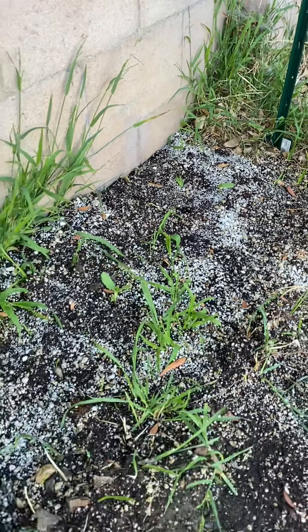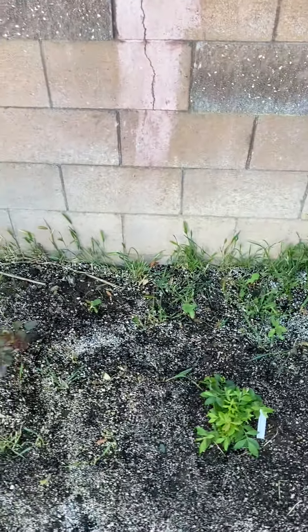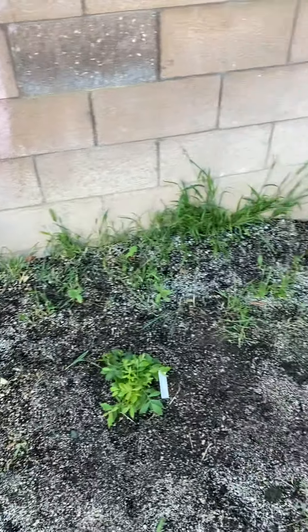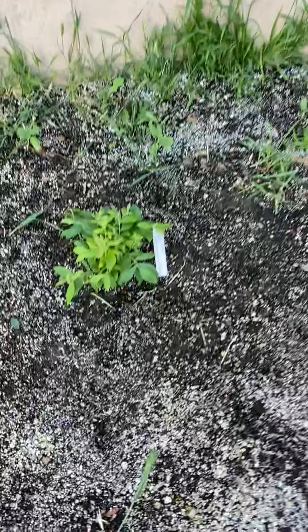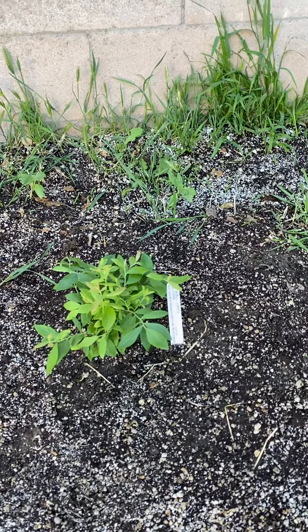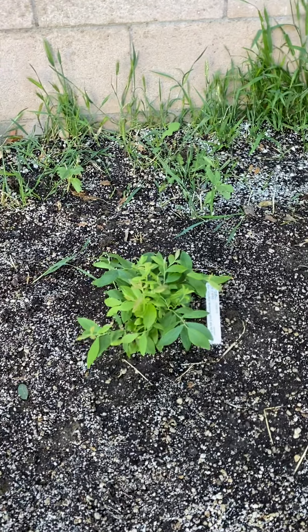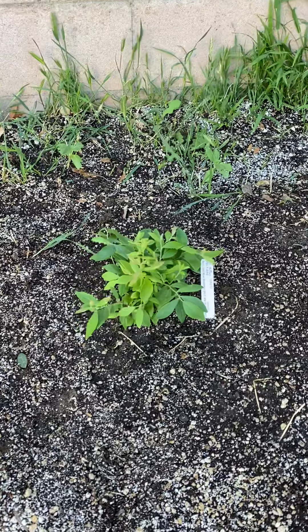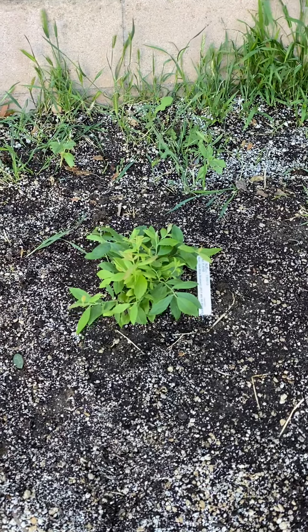The interesting thing about this patch is it might not be sunny enough. Since I knew I had to thin them out, I said let's transplant them and see what happens. We also have a new addition to the garden — a little blueberry bush, a Sunshine Blueberry. It's a self-pollinating variety, so usually you have to plant two or more together to get fruit, but this one should do it on its own. Really excited about that.